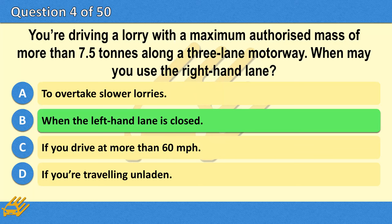The correct answer is B: When the left-hand lane is closed.